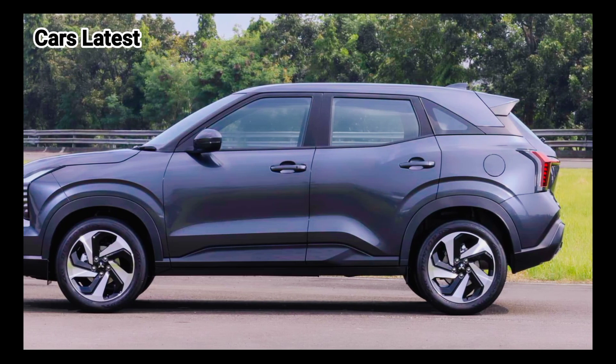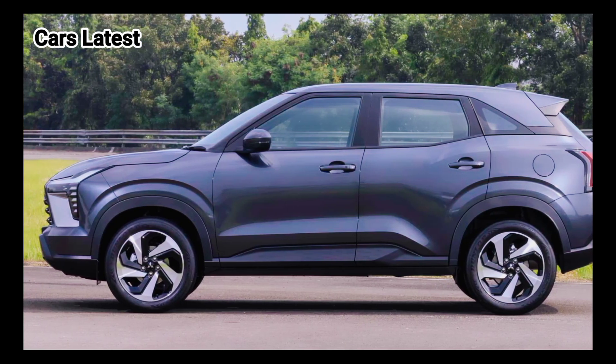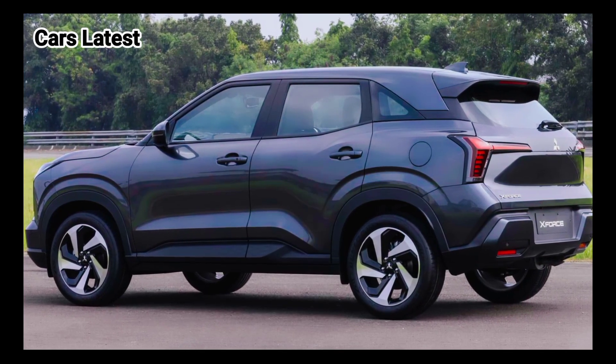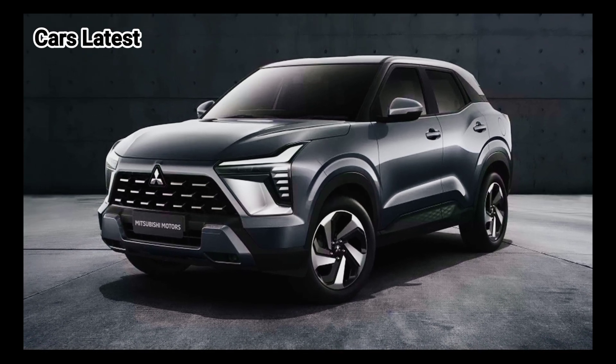Powering Mitsubishi's new crossover is the 1.5-liter four-cylinder engine. It makes 103 horsepower, 77 kilowatts, and 103 pound-feet, 141 newton-meters, of torque and pairs with a high-efficiency continuously variable transmission.